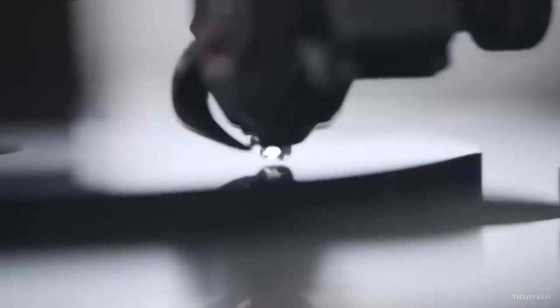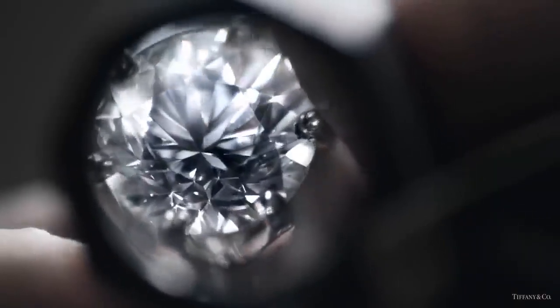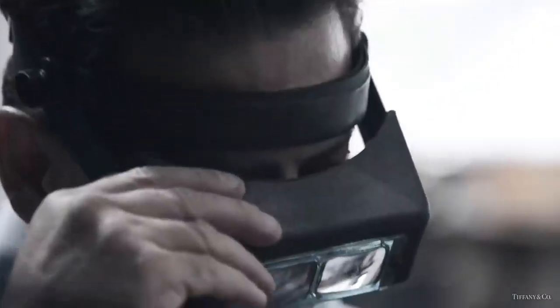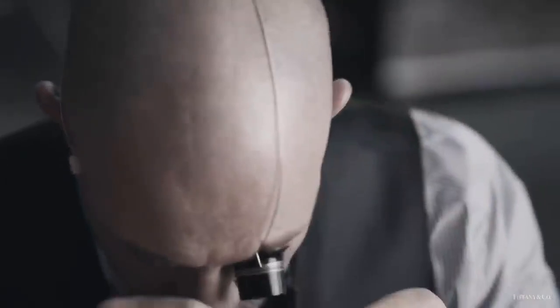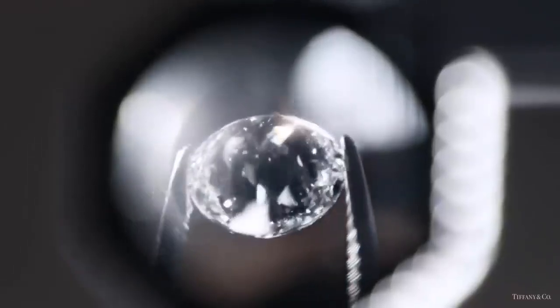This is the diamond they cut and polish so it sparkles, scintillates, and disperses light like no other. Hand-made, hand-cut, hand-polished — extraordinary. For 130 years, this is a Tiffany diamond, and this is a Tiffany setting.